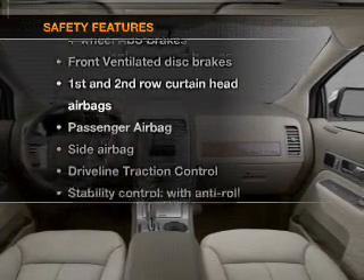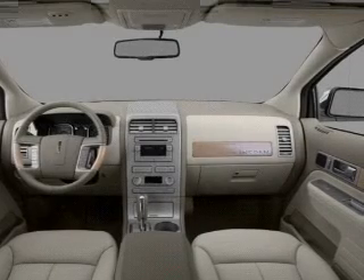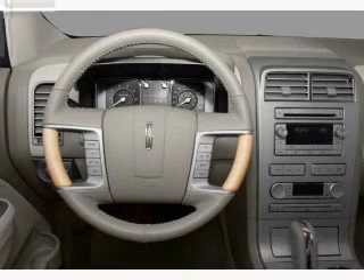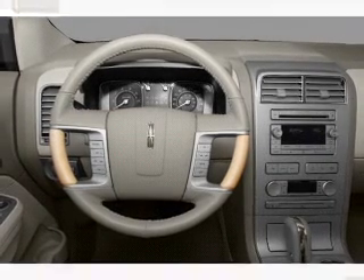For your peace of mind, the following safety equipment is included: front ventilated disc brakes, passenger airbag, side airbag, curtain head airbags, and stability control.